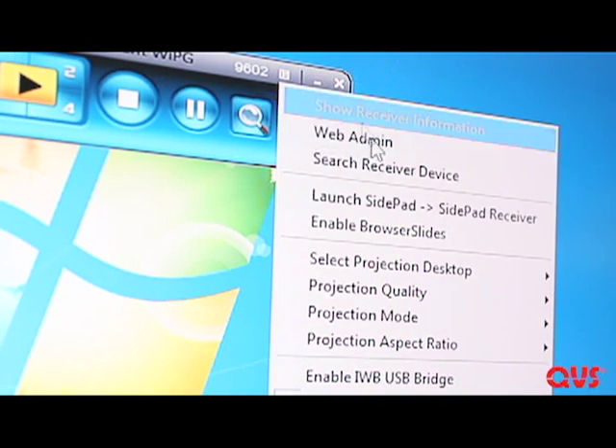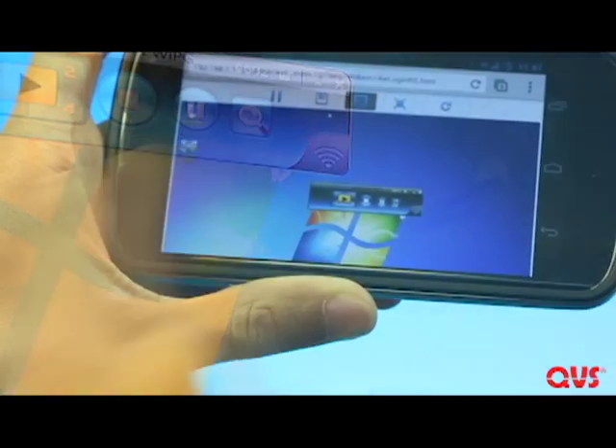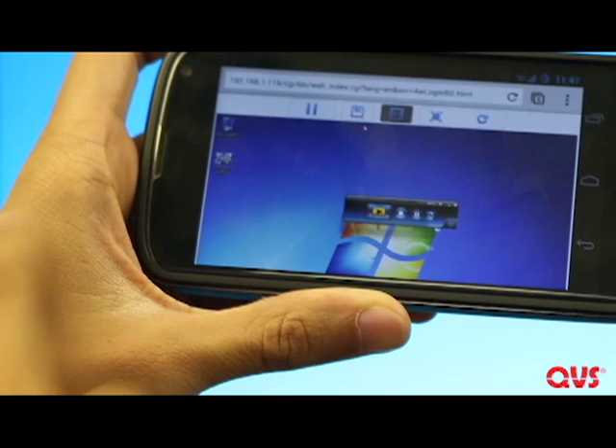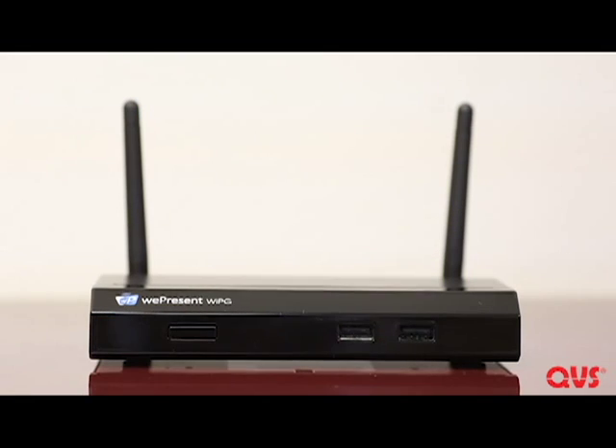The browser slides function allows the audience to view the presentation from their own device, giving them an option to save slides as well. This is the new VW-4PHS, the essential device for conducting the perfect presentation.